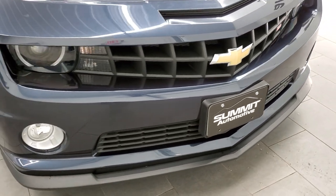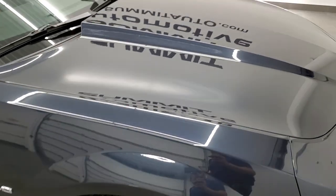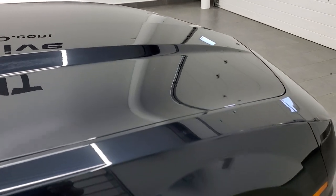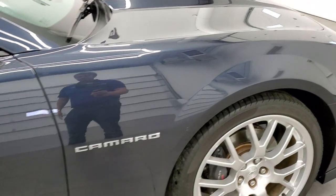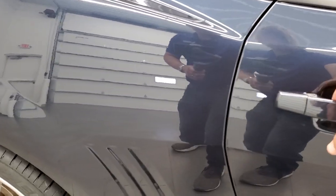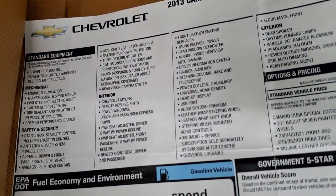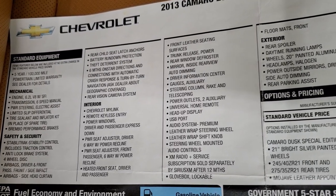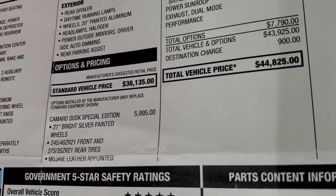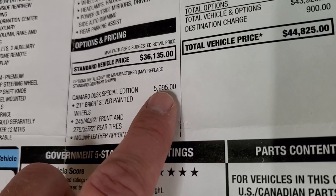Normal styling on the front is about the same as you'd see on any 2SS. I think it's got the RS package too, which is part of the Dusk Edition — we'll check out the original window sticker here. Feel free to pause this. The Camaro Dusk Special Edition is a $5,995 option.